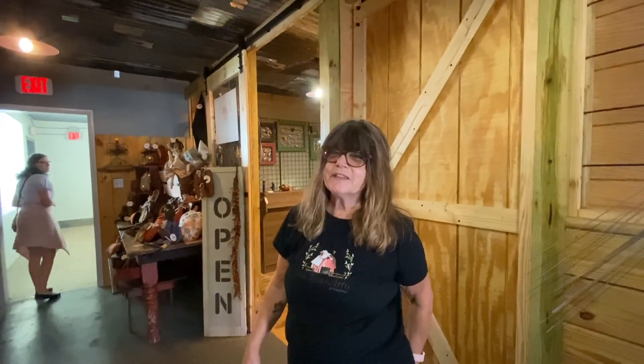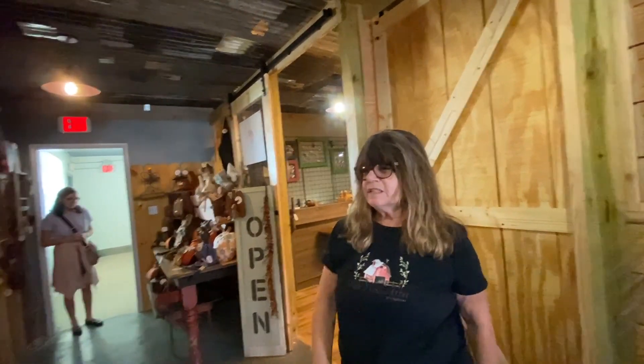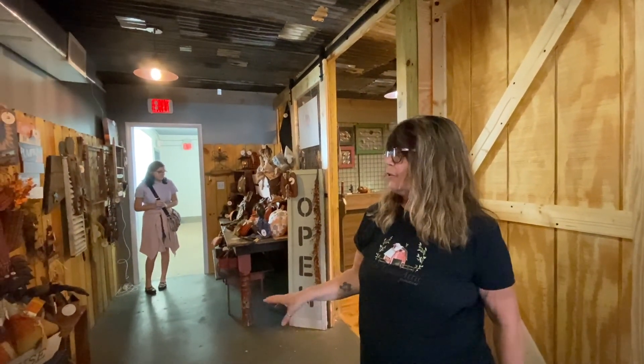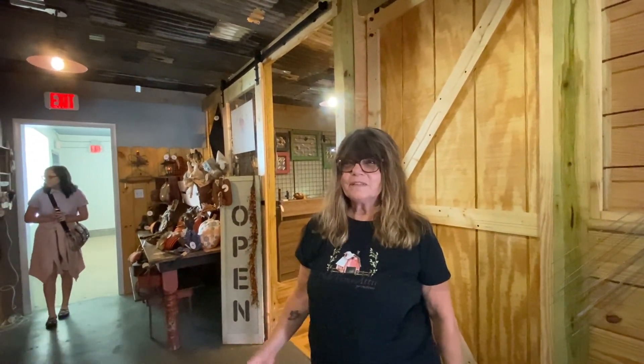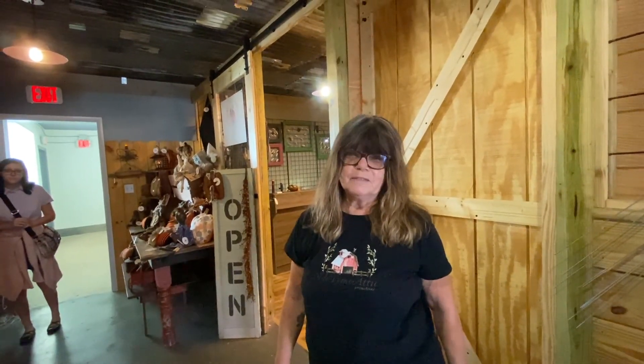At Attic Primitives, I hand-make all the dowels and everything that you see — pumpkins, cats. I do some of the crafty woodworking also. And I'm excited that we're here and hope to see everybody come on down and visit. Old-time Attic Primitives.